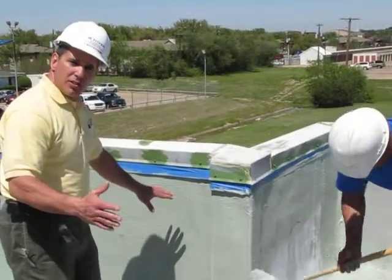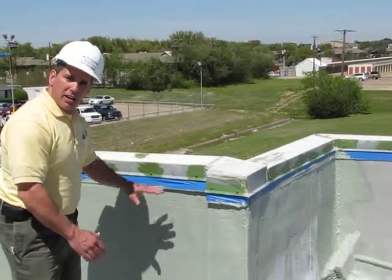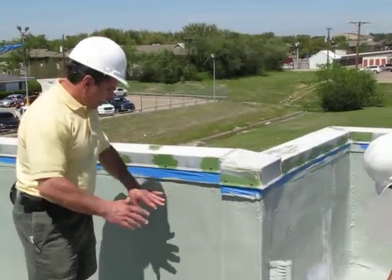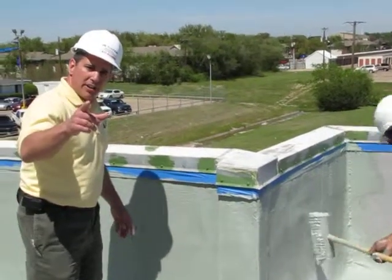Then the only thing left to do is to put that UV coating over it — it'll be a white coating, sun reflective. It'll go on this and do the whole flat roof. Coming back on our next segment.